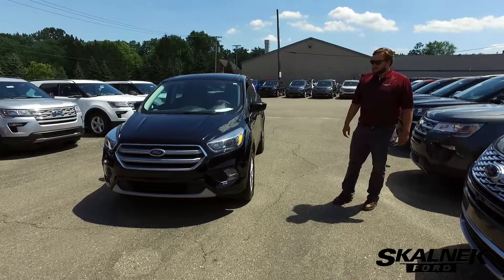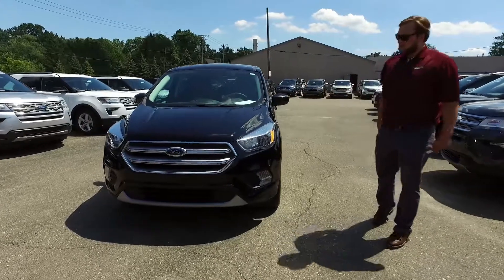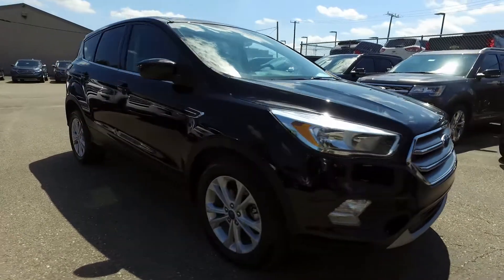Hi, I'm Matt Ryber over here at Skelnick Ford, and today I have a 2017 Escape SE with the 1.5 liter EcoBoost motor — great fuel mileage, up to 30 on the highway.